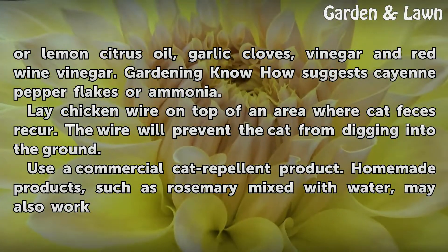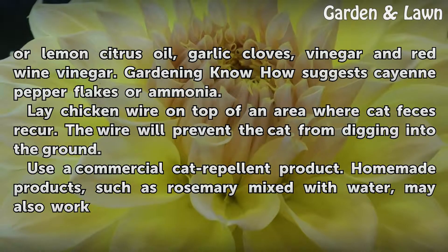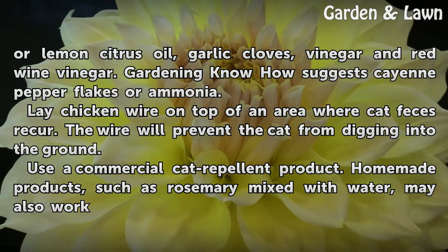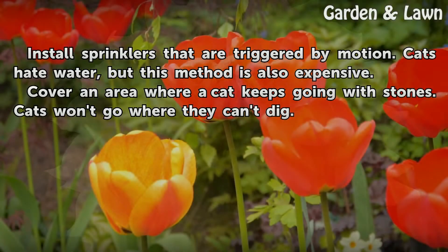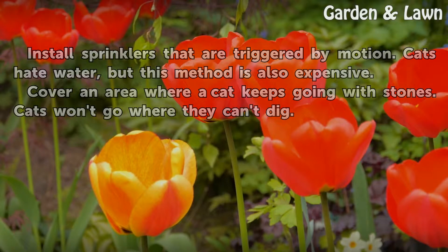Lay chicken wire on top of an area where cat feces recur — the wire will prevent the cat from digging into the ground. Use a commercial cat repellent product; homemade products such as rosemary mixed with water may also work. Install sprinklers that are triggered by motion — cats hate water, but this method is also expensive. Cover an area where a cat keeps going with stones, as cats won't go where they can't dig.